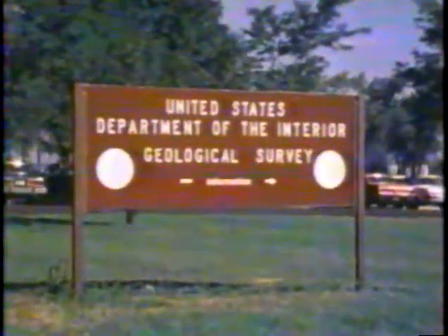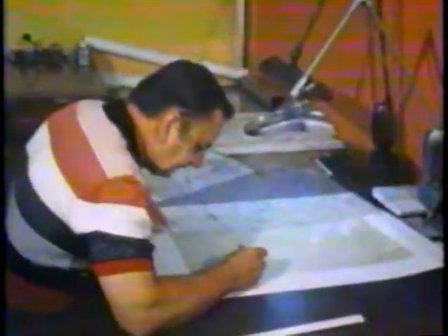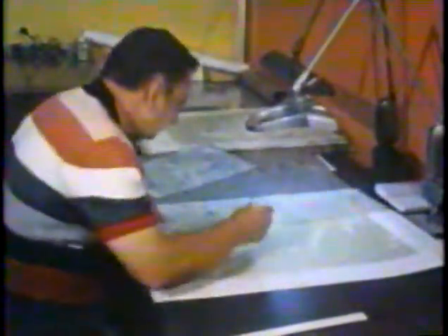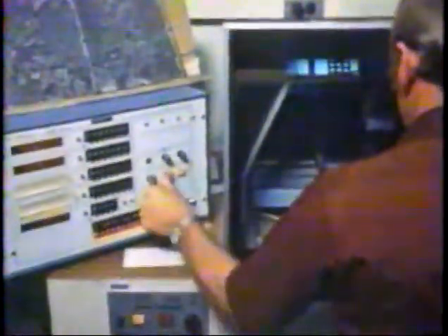Most of the map makers work in this building, part of the United States Geological Survey. One of the important jobs of the Geological Survey is to map accurately every square mile in our country. It's a never-ending job because man keeps changing the land he lives on.